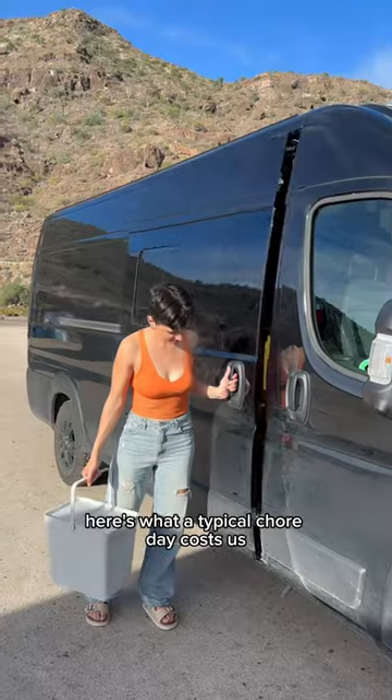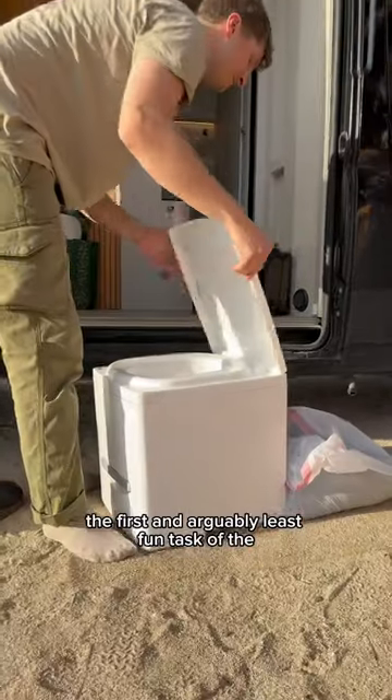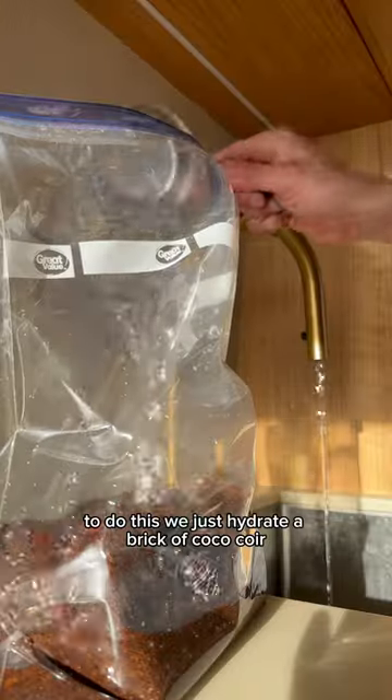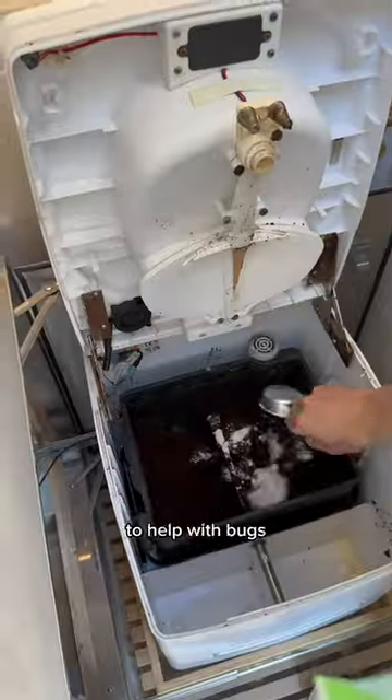Here's what a typical chore day costs us living in our van in Mexico. That's gross. The first, and arguably least fun, task of the day is to change out our old compost for new compost. To do this, we just hydrate a brick of coco coir, which costs about $2, and then put a cup of diatomaceous earth in to help with bugs.